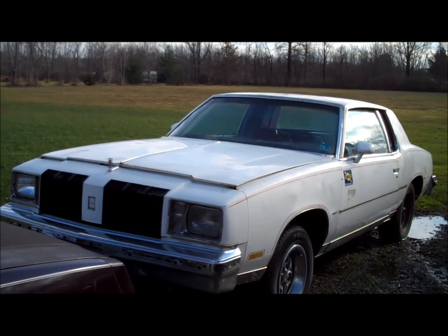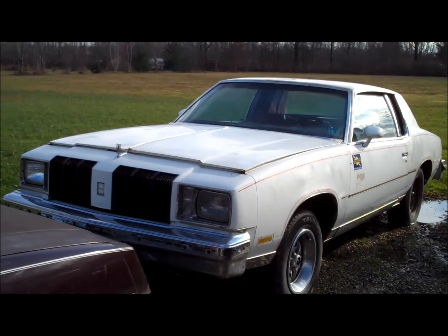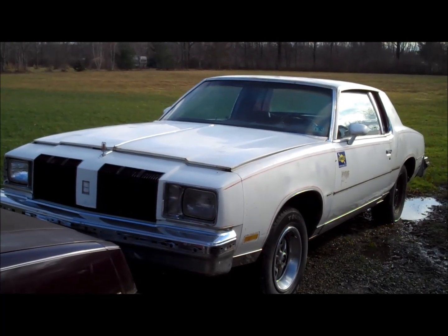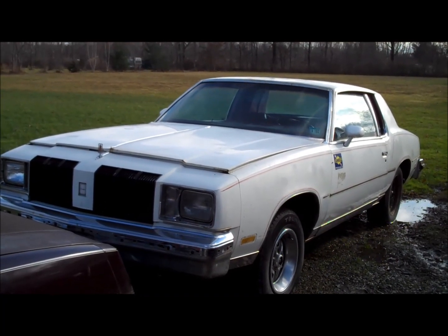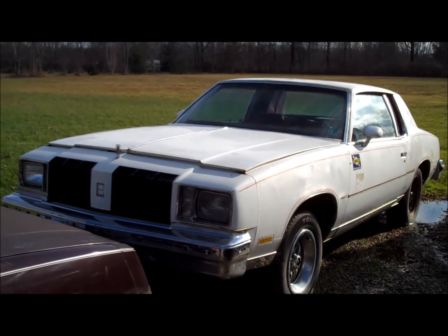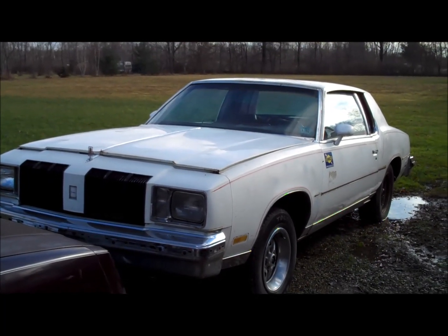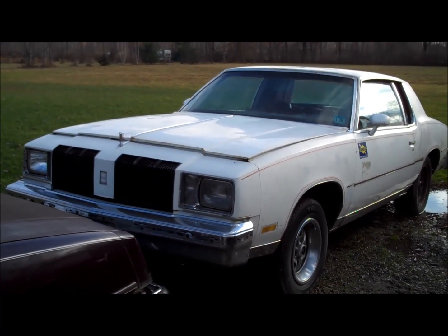Hey guys, welcome back to Classic G-Body Garage. Sitting here in front of me is my 78 Cutlass Supreme Brougham, one of the most recent additions to Classic G-Body Garage. If you've been keeping up with my channel, you saw when my buddy Kevin and I went and snagged this car with his trailer and truck, brought it home, and dropped it off. I never really did any further videos on this car, so I figured I'd do a quick general walk-around so you guys have a good idea of what I purchased.